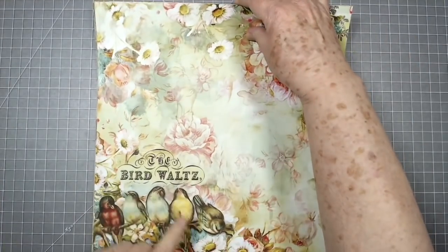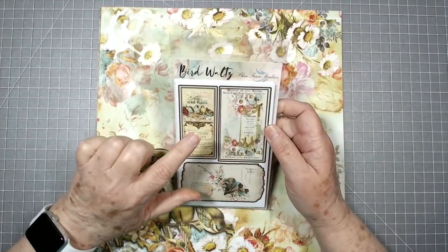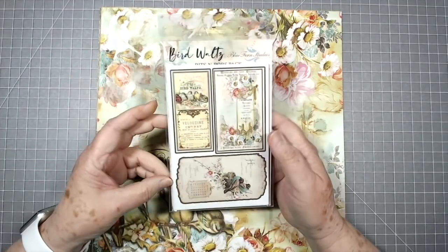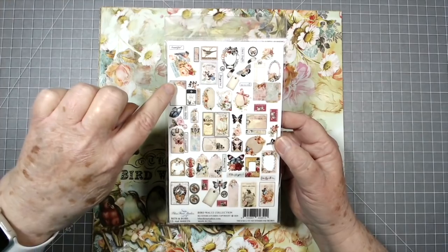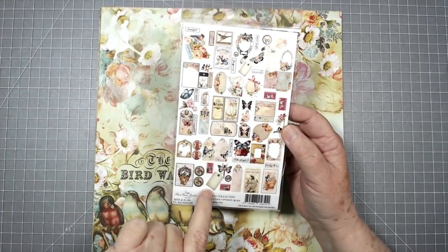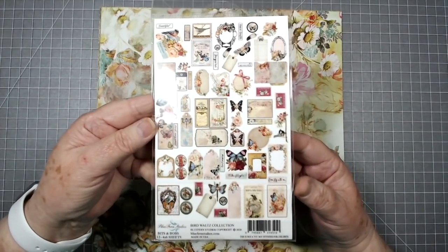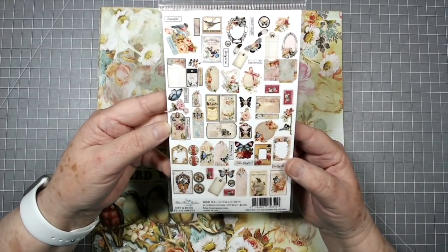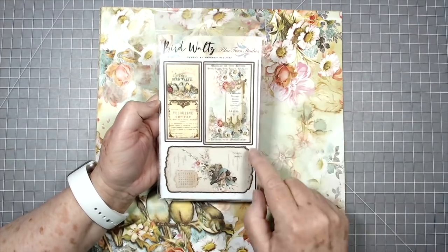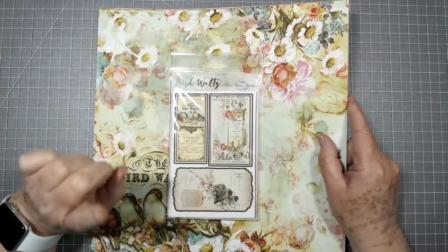That is Bird Waltz. We also have the Bits and Bobs pack for this one — it has all kinds of tags, butterflies, flowers, most of them already cut. It also has journaling cards, little circles, more flowers, more butterflies, birds — all kinds of things. These are four by six sheets so you would need to cut out individual pieces, but each sheet has all different things on it.